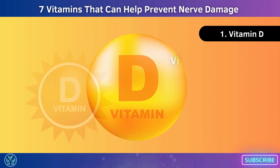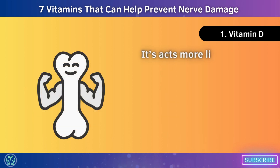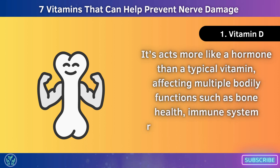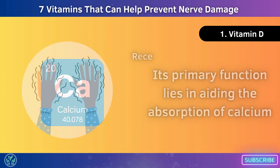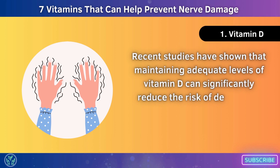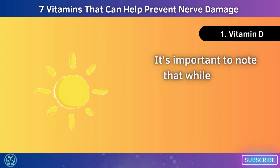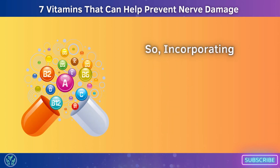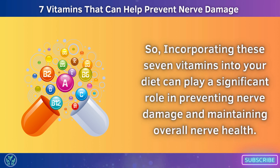Number 1: Vitamin D, often referred to as the sunshine vitamin, plays a vital role in preventing nerve damage. It acts more like a hormone than a typical vitamin, affecting multiple bodily functions such as bone health, immune system regulation, and even mood stabilisation. Its primary function lies in aiding the absorption of calcium. Recent studies have shown that maintaining adequate levels of vitamin D can significantly reduce the risk of developing various neurological disorders related to nerve damage. Getting sufficient sun exposure is a natural way to boost your vitamin D levels.